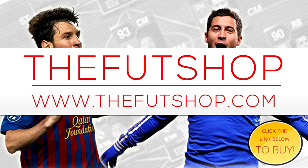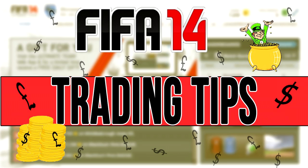If you're looking to buy coins, head over to TheFUTShop.com for a cheap and reliable service. You can also use the 5% discount code which is BEACH.